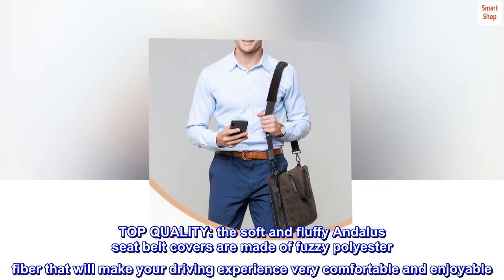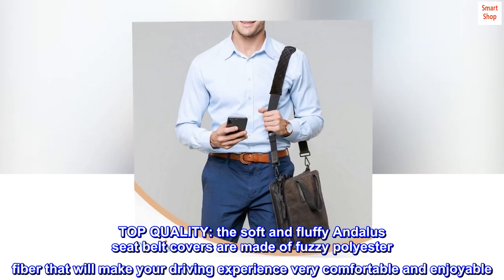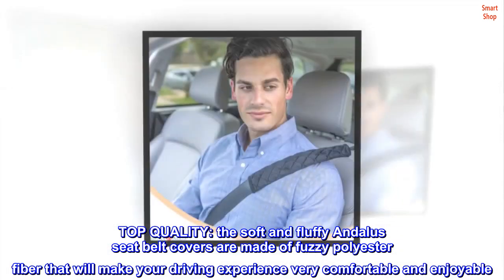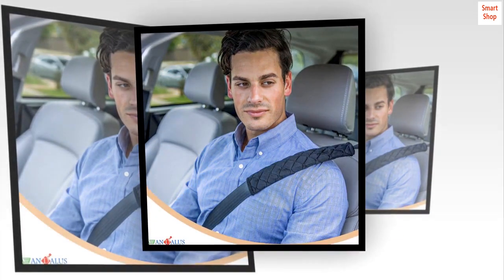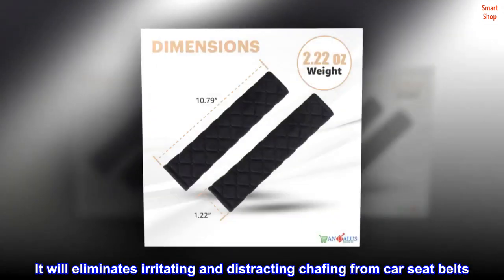Top quality. The soft and fluffy Andalus seatbelt covers are made of fuzzy polyester fiber that will make your driving experience very comfortable and enjoyable. It will eliminate irritating and distracting chafing from car seatbelts.